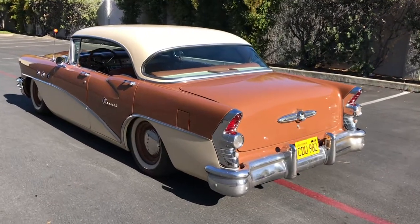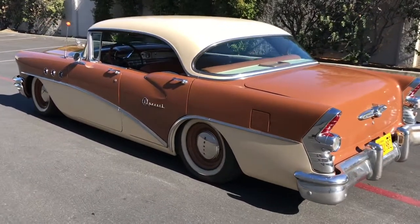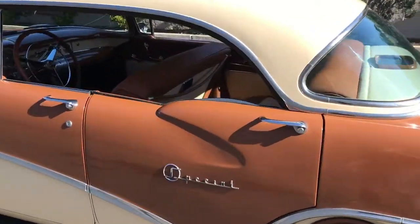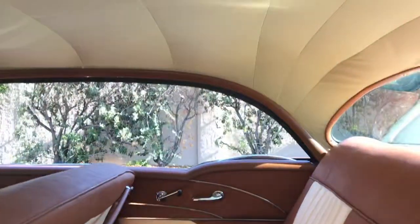This is a walk around video of the U.S. 55 for sale. New interior, new carpet, new headliner.